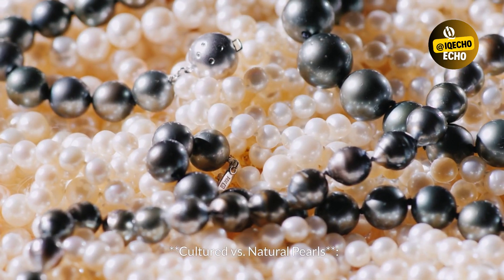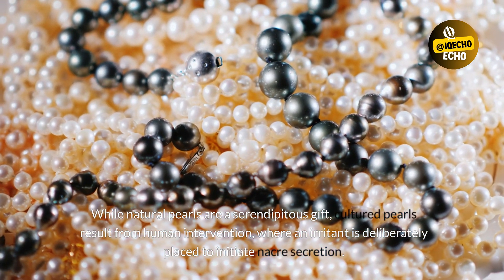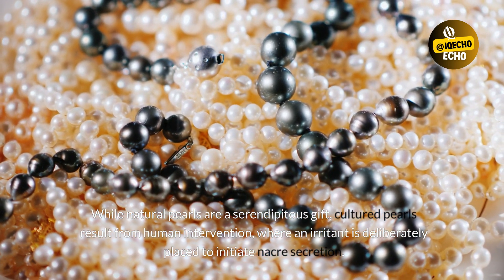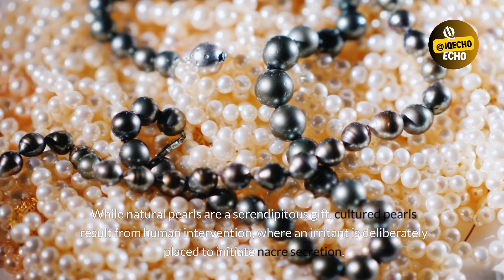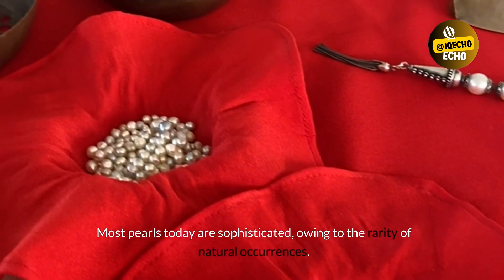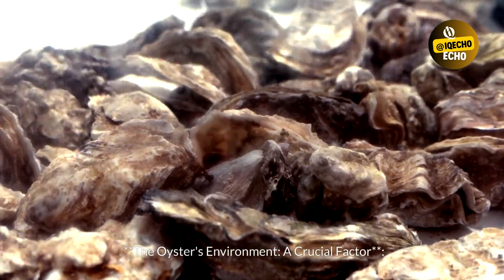Cultured vs. Natural Pearls: While natural pearls are a serendipitous gift, cultured pearls result from human intervention, where an irritant is deliberately placed to initiate nacre secretion. Most pearls today are cultured, owing to the rarity of natural occurrences.